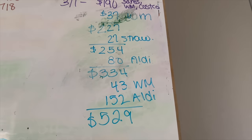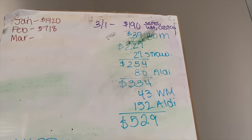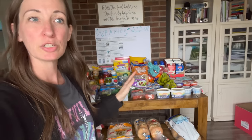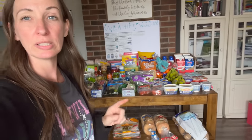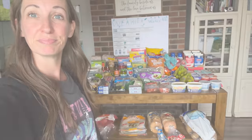Our running total for March so far is $529 for the entire month. Make sure you subscribe to watch how we make all these meals — thanks so much for watching and I'll see you in the next couple of videos where you'll see me making all this food. Bye!